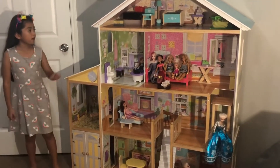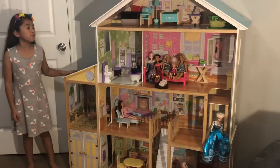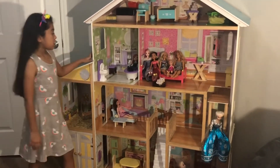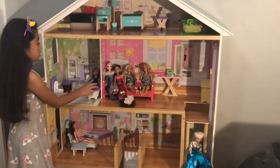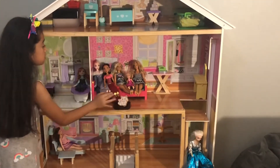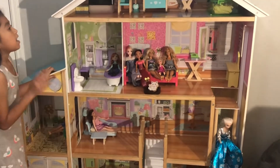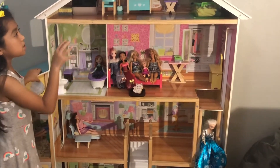Over here I have a Barbie house that I got from Christmas — my aunt gave it to me. And also the Disney characters: Anna, Elsa, and Danana. And also Belle. I like this Barbie house because it's big.